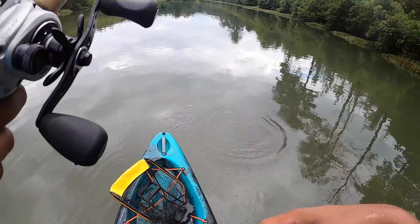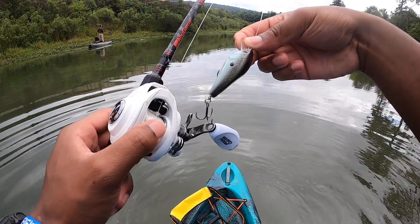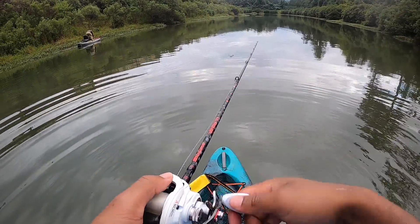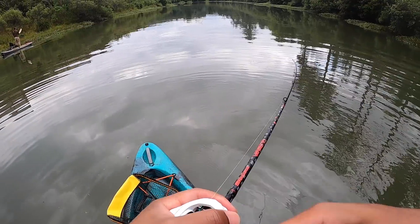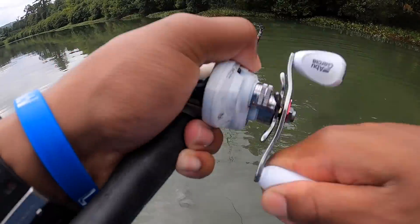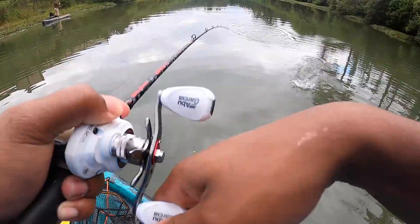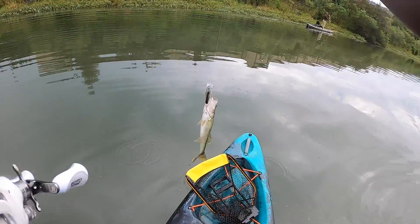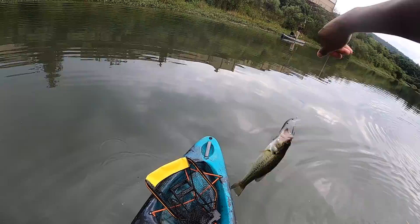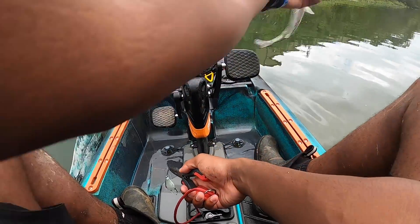Something's telling me to put this down and pick up the crankbait. Oh, first cast, dude! First cast with the crankbait — small one, but he hit it really hard. All right, first fish on the crankbait, see you later.